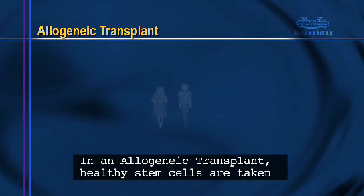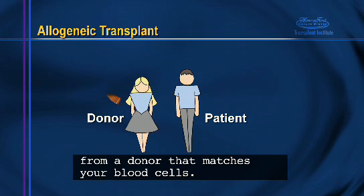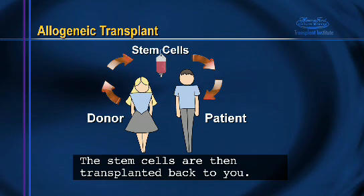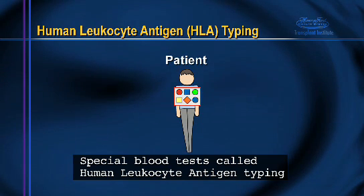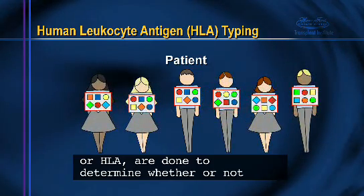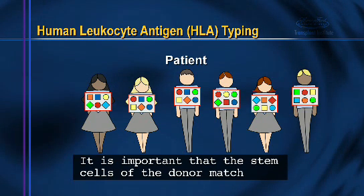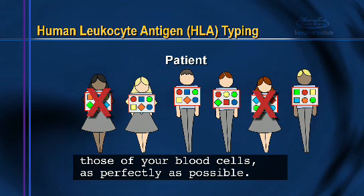In an allogeneic transplant, healthy stem cells are taken from a donor that matches your blood cells, and then transplanted back to you. Special blood tests called human leukocyte antigen typing, or HLA, are done to determine whether or not a donor's cells match yours. It is important that the stem cells of the donor match those of your blood cells as perfectly as possible.